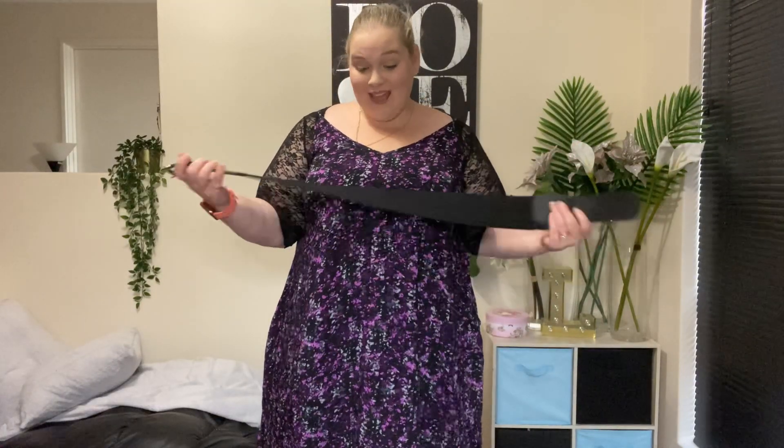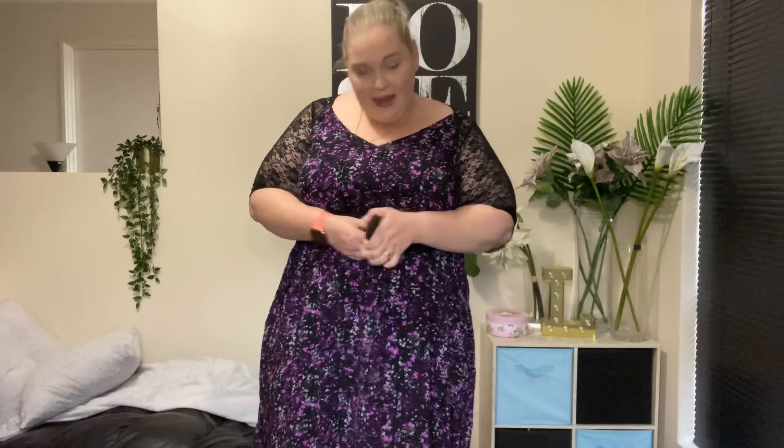This purple maxi dress actually looks really cute with these little lace sleeves - I think it makes it look like they were part of the dress. It's super flowy and super comfortable, and it has pockets! It is very long though - I think I might need to get it altered because I do step on it. But I can definitely picture myself wearing this out. Adding a belt does wonders - it turns a simple dress into a classy dress that you can go out in.